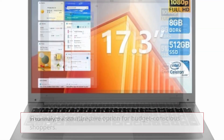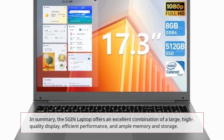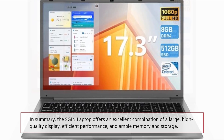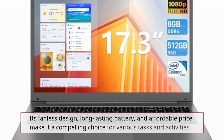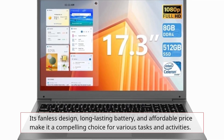In summary, the SGIN laptop offers an excellent combination of a large, high-quality display, efficient performance, and ample memory and storage. Its fanless design, long-lasting battery, and affordable price make it a compelling choice for various tasks and activities.